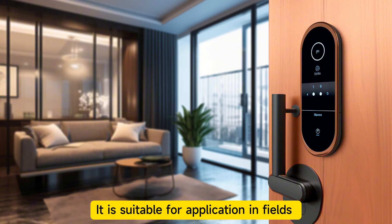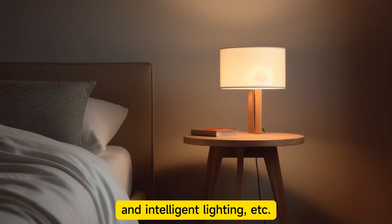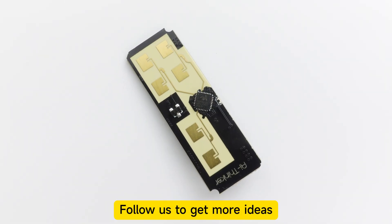It is suitable for application in fields such as smart homes, smart commerce, bathrooms, and intelligent lighting. Follow us to get more ideas.